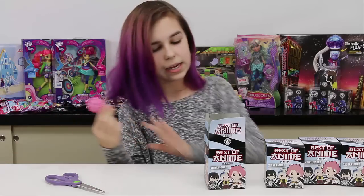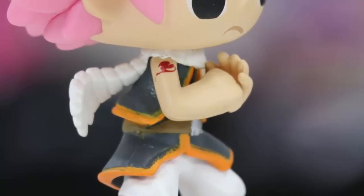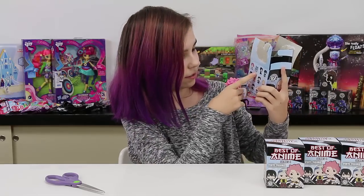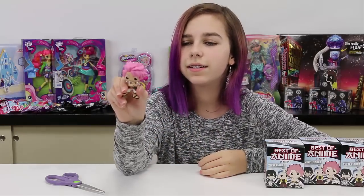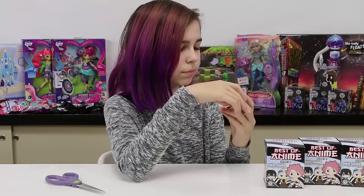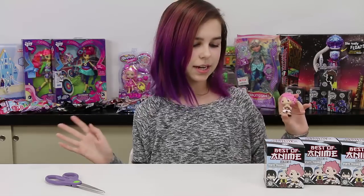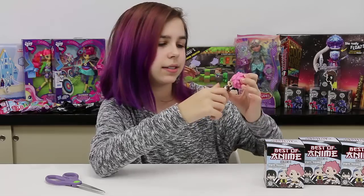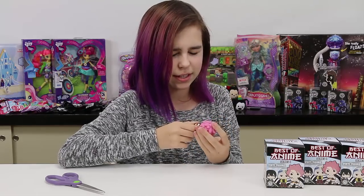We got one of the guys from Fairy Tail! He's got a cool tattoo right there, a little red thing, and some nice pink hair — even pink eyebrows, that's awesome. He's got a little winged cat thing, a nice scarf, and a metallic belt. I like the way their eyes look. He's in a really cool pose too, like he's gonna punch you in the face.